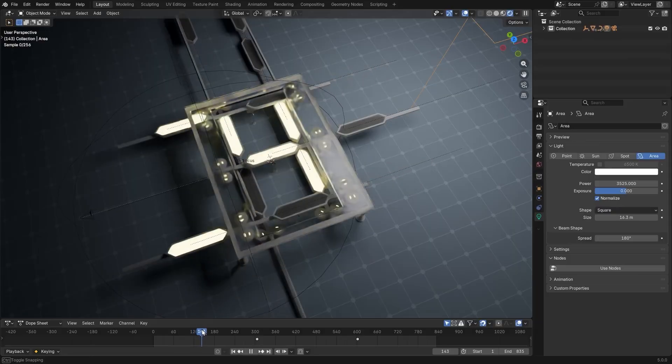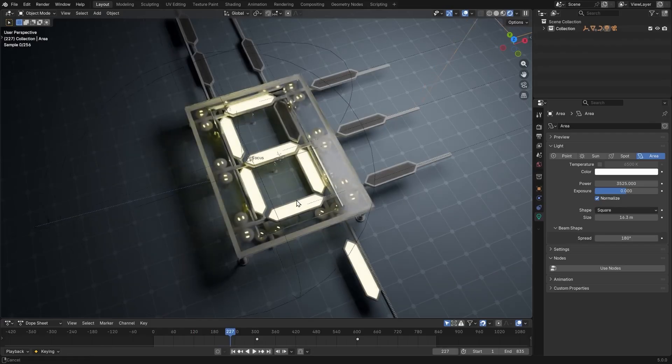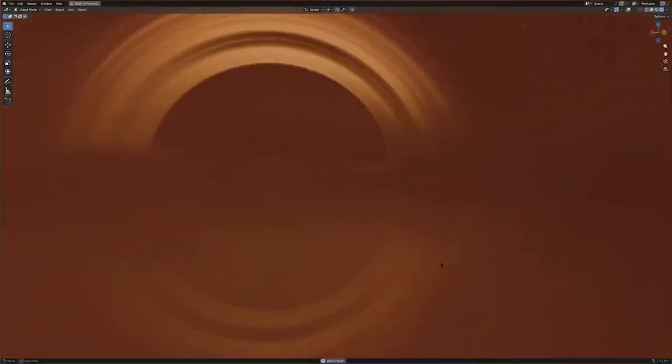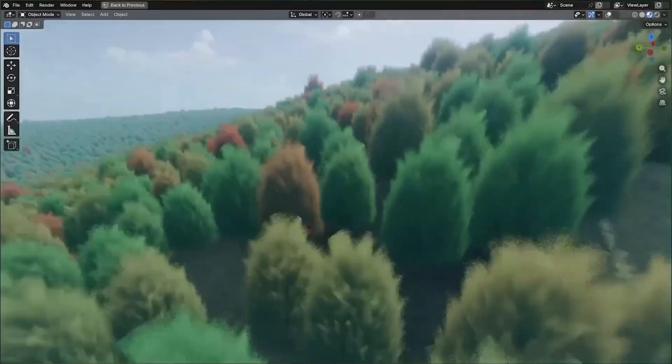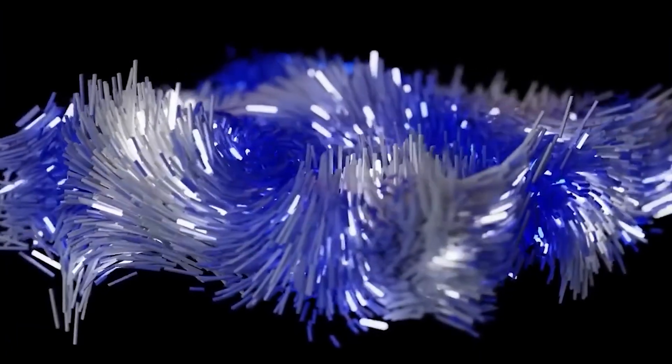The features that you see in Blender today didn't come here all at once — actually the opposite. They came over 20 years of testing these features and tools on what the Blender Foundation calls open projects. In this video I will tell you about the most important features that came through every open project, whether it be a short movie, a video game, you name it.